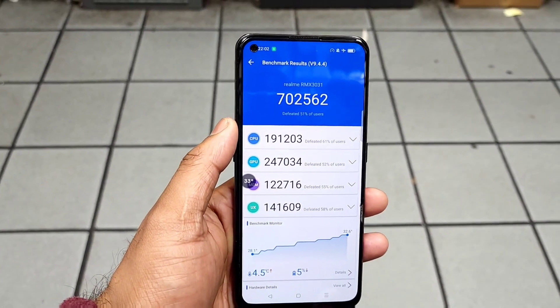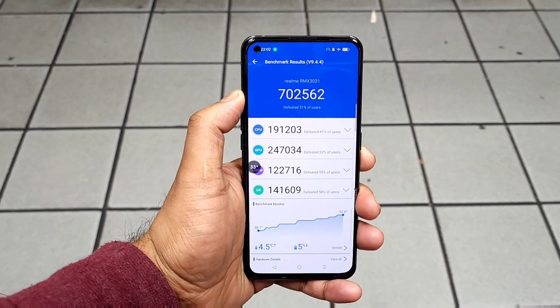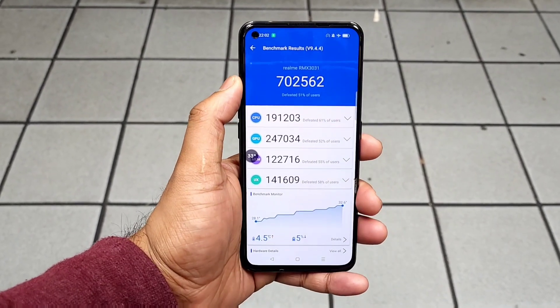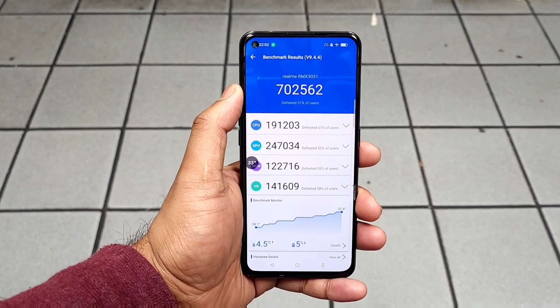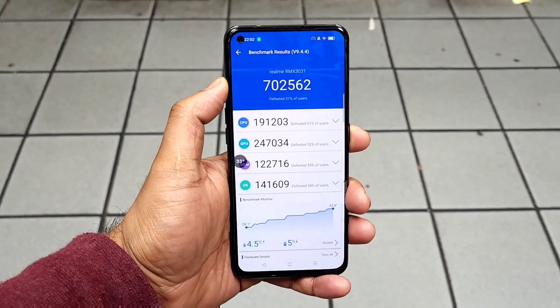Before, without using any high performance mode, the score was about 6,98,000. But using the high performance mode, this is the higher score the phone achieved. Thank you for watching — let me know in the comment section below if you have any questions or want me to upload any other video. Until then, signing off and bye.